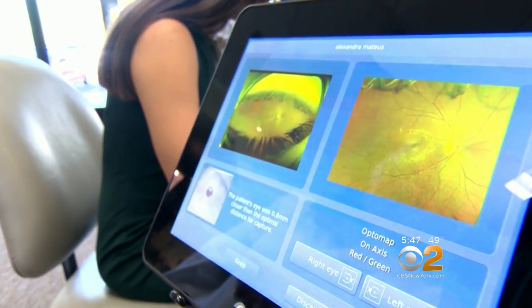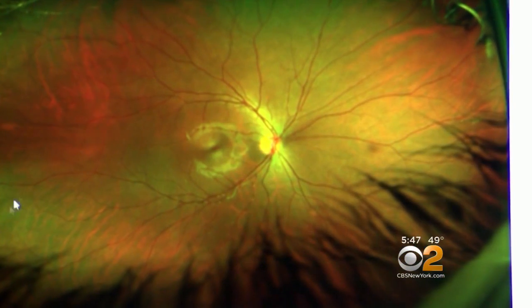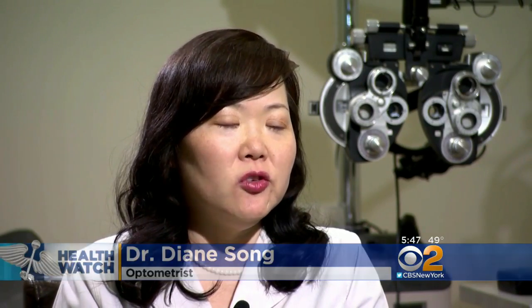The machine takes a digital high-definition scan of the eye and optic nerve. Those scans can reveal signs of conditions like cancer and high blood pressure. We could zoom in if I see something suspicious to get a better detailed image of it.